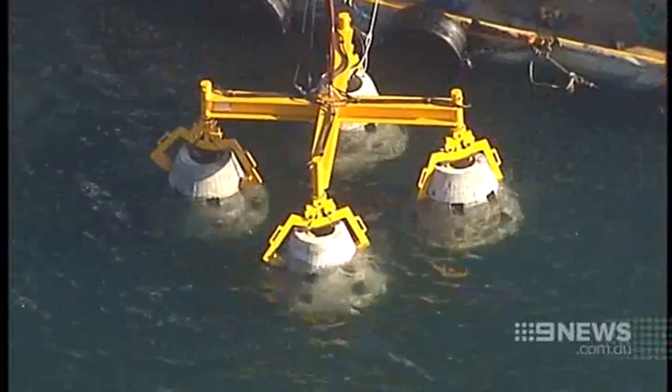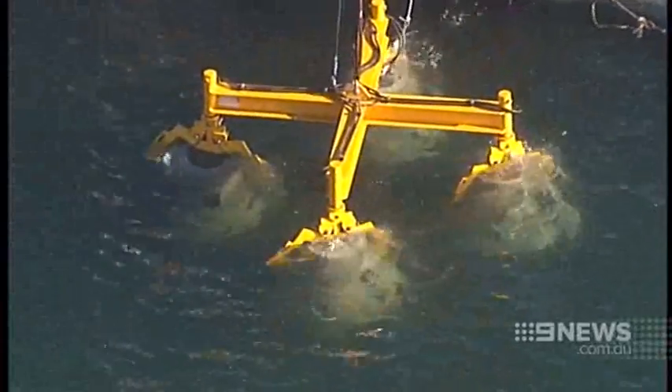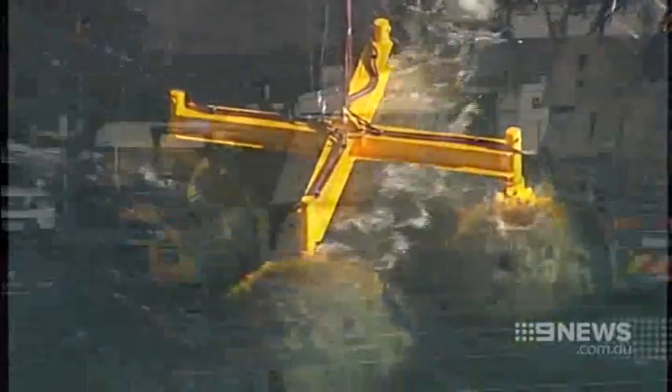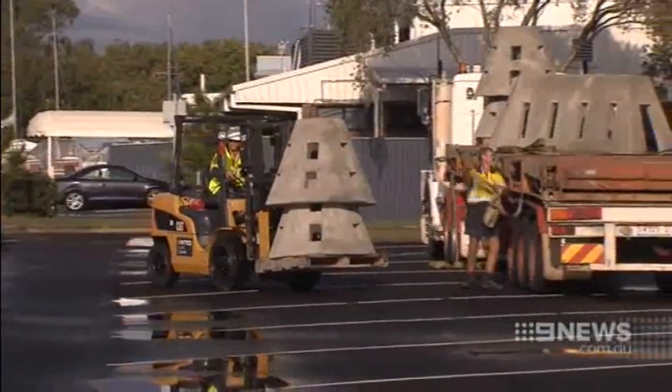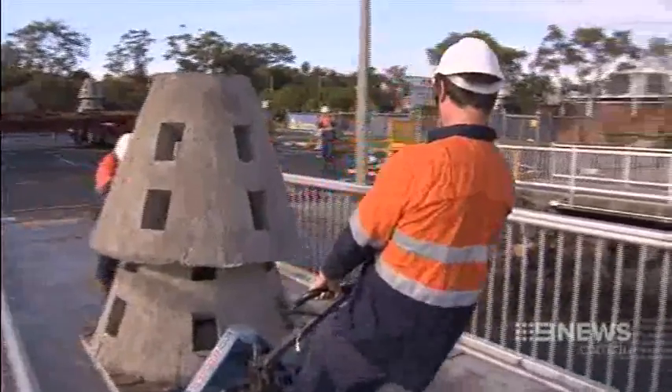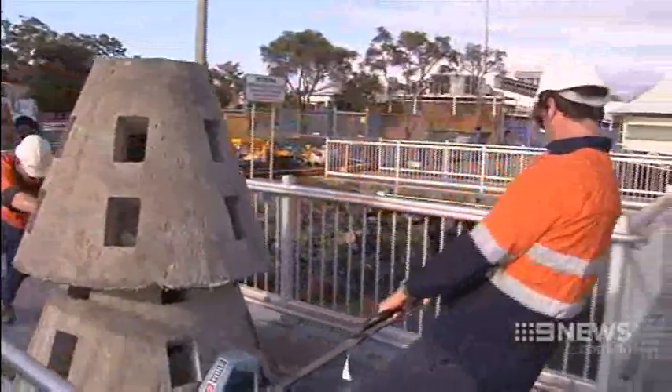It doesn't look like much from here on the land, but just one kilometre out to sea off the northern tip of Scarborough is the brand new Turner Artificial Reef. It's been some years in the making — local anglers and boat club members have been pushing for two decades to have this artificial reef installed, and the process is underway, giving local fishermen and women another reason to drop a line.